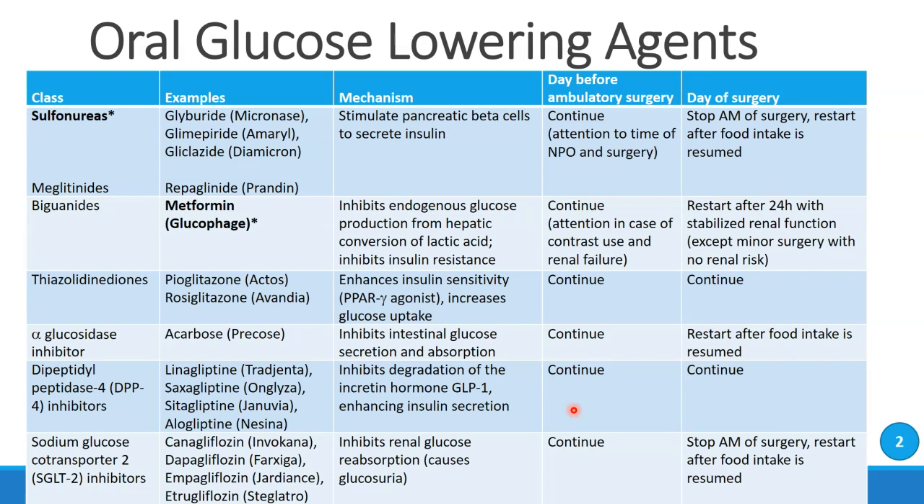The alpha-glucosidase inhibitors, commonly acarbose, also called Precose, are drugs that inhibit intestinal glucose secretion and absorption. These drugs can also be continued in the days before surgery and can be restarted once food intake is resumed.